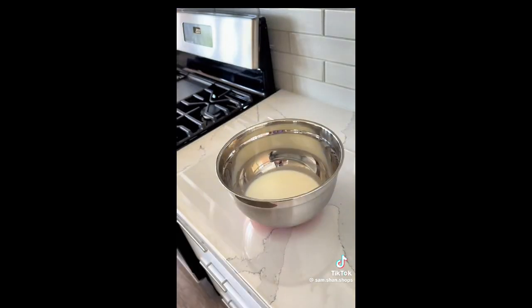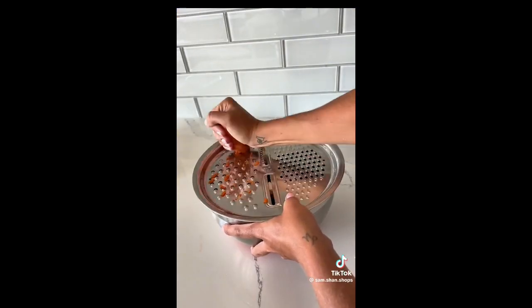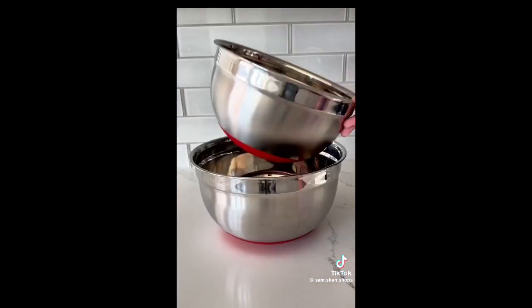Next are these five-in-one mixing bowls that have a strong non-slip base, a lid for grating, shredding, and slicing, and a rinsing colander that nests perfectly into each bowl.